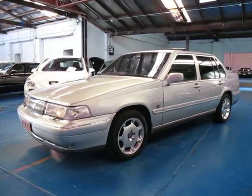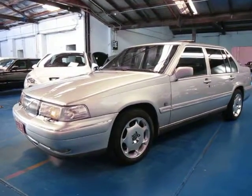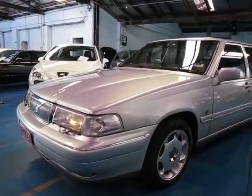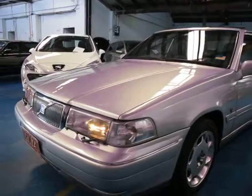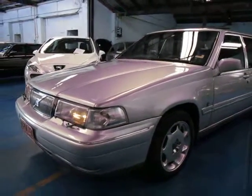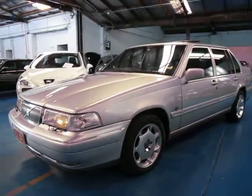Hi and welcome to the Old Timer Centre. My name is Philip Tarrant and today we have for you a 1998 Volvo S90 with a 3-litre V6 engine. These were very expensive cars when they were new, and I'll show you why.